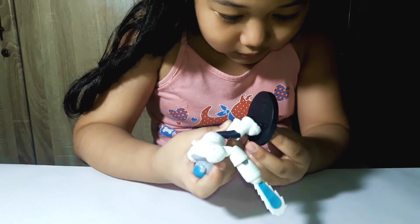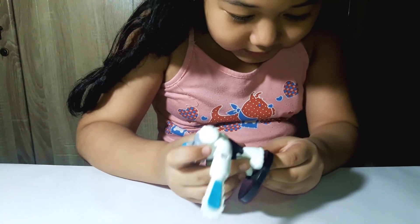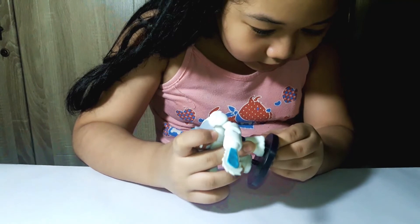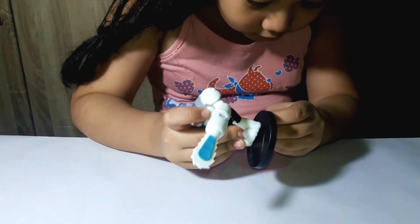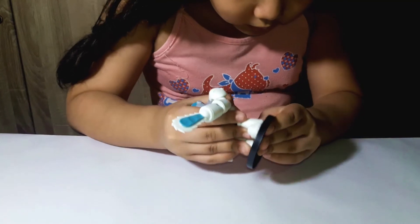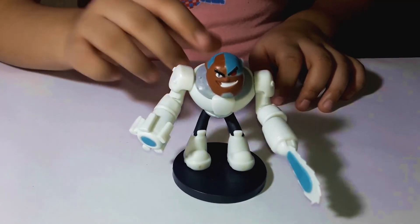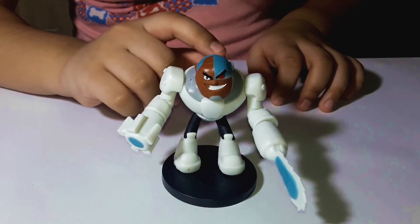And here are the stands to let Cyborg stand. Wait — I did it on the wrong side. Cyborg can't stand like that. And he is a half robot, half human.